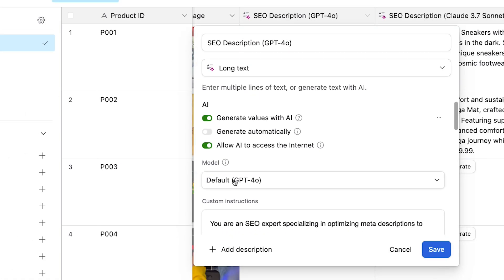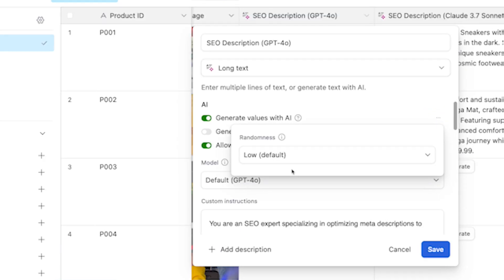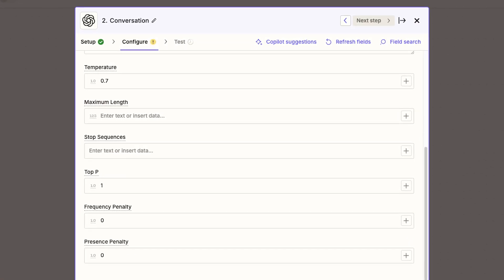The second limitation is the relatively basic settings Airtable provides for controlling your AI outputs. While you can select your preferred model and adjust randomness, you're missing the advanced configurations available through direct API access to these AI platforms. If you need precise control over parameters like context length, top-K filtering, or temperatures beyond basic randomness, you'll find Airtable's interface somewhat restrictive — though it's not much different from using an AI chatbot.